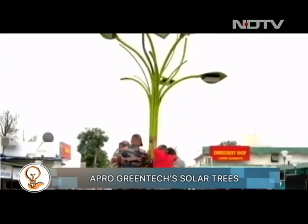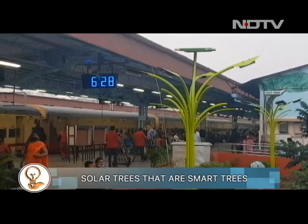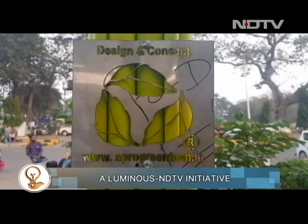For the Army, we did our first tree in Bhatinda. For the railways, we are doing it all over Maharashtra, and now targeting Northern Railway. We want people to just look at it and think, oh wow, this is not a tree — where's the light coming from?